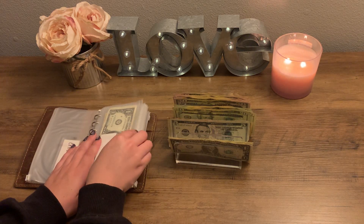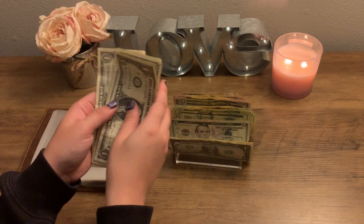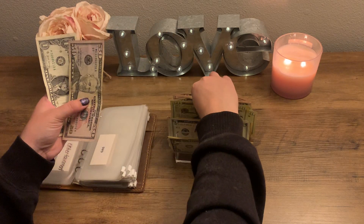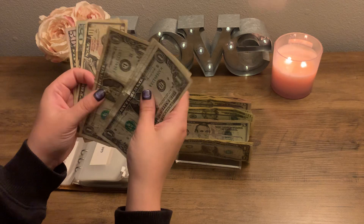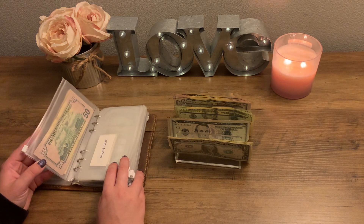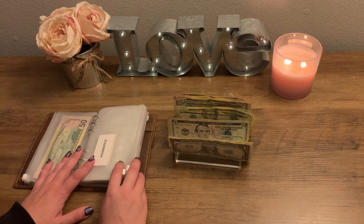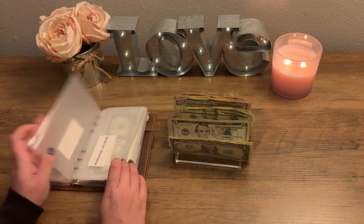First one in the secondary wallet will be Gas. Gas currently has $14 in there, and this week I will actually be adding in $70, so now it has $84. I'm adding in more money for Gas because I've been driving my Jeep to work since it's winter and the roads have been pretty bad here in Wisconsin. Unfortunately my Jeep uses a lot more gas, but I'd rather be safe than sorry.